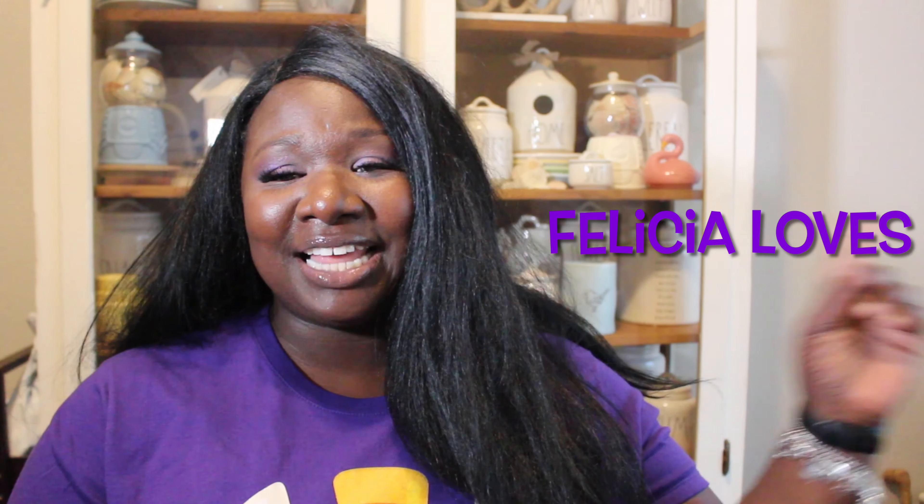Hi YouTube, this is Felicia Loves and welcome to my channel. This is the Ray Do Ray Don't Halloween new releases. I'm so excited about these new Halloween items and I hope you are too. If you are new, welcome; if you're an existing viewer, welcome back. Ray Do Ray Don't — we go out to my Instagram page which is at Felicia Loves. Go check that out and in my stories you can vote for the newly released items from Ray Dunn.